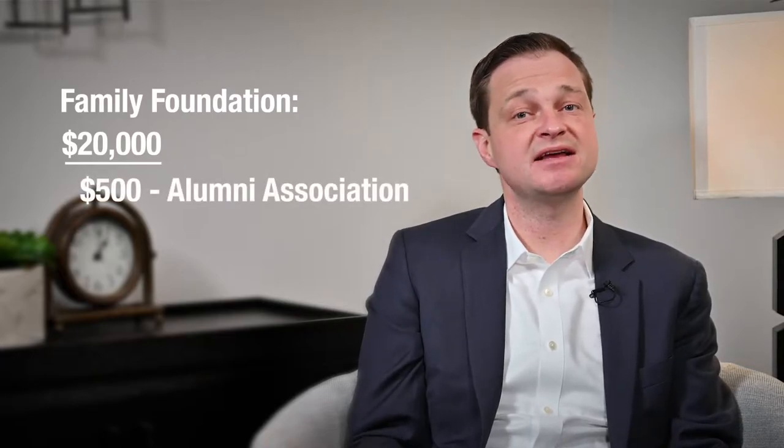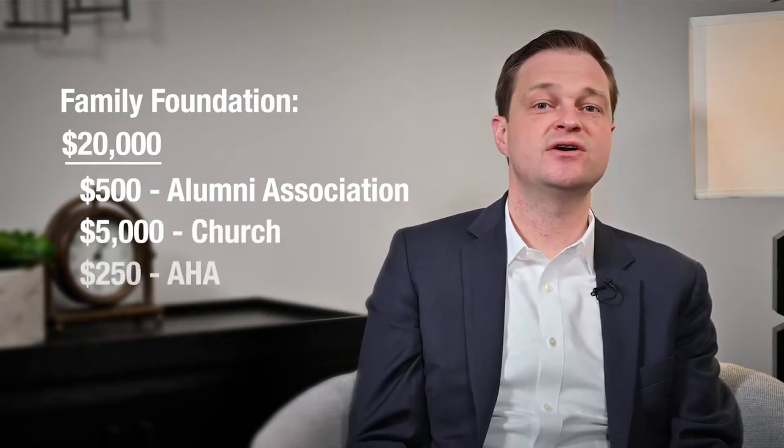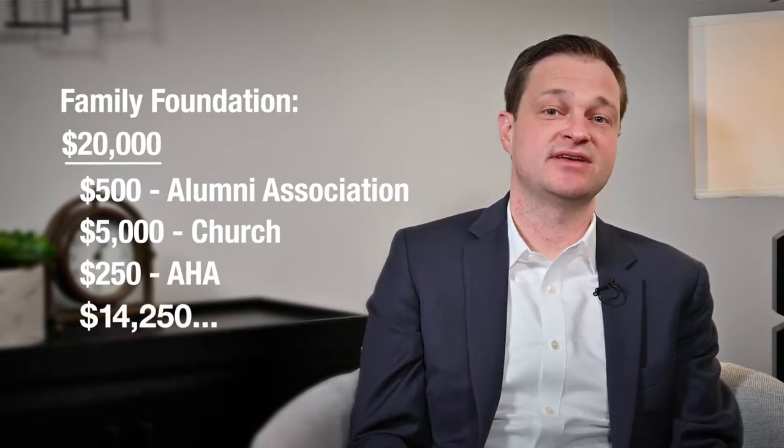With a DAF, donors simply transfer money into the fund that can be granted out to charities at any time they wish. For example, a couple could establish a family foundation, put in $20,000, and give separate gifts such as $500 to their Alumni Association, $5,000 to their church, and $250 to the American Heart Association, and save the rest to give later.